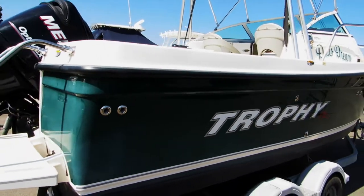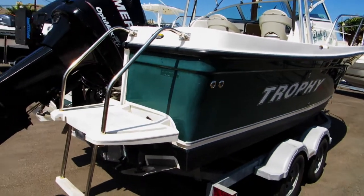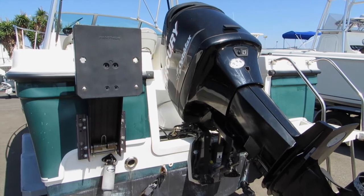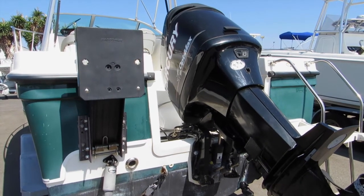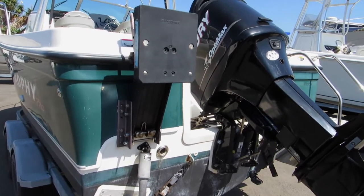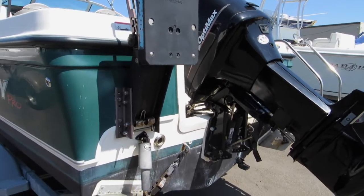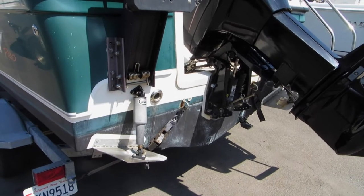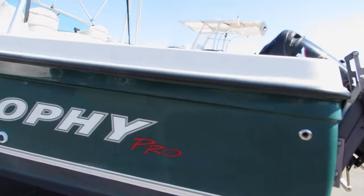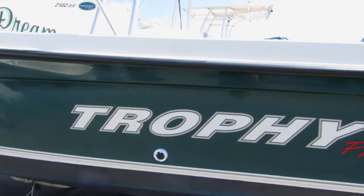It's got a rear boarding ladder with a swim platform and is equipped with a 135 Mercury Optimax — that's a Diamond Valley Reservoir legal engine. We also have a kicker motor bracket, which does not come with the kicker motor. Then there are hydraulic trim tabs. This is the port side of the boat.